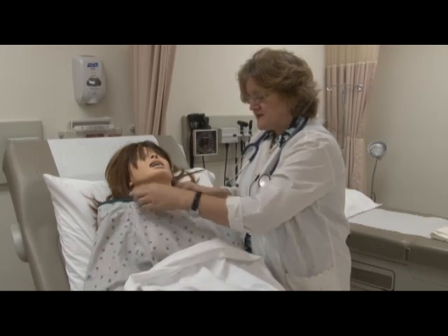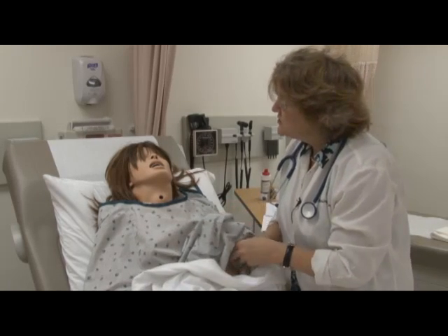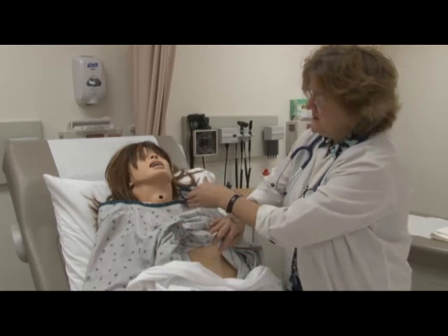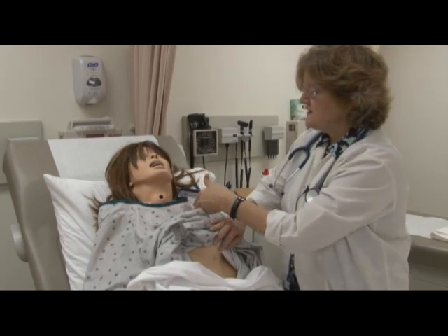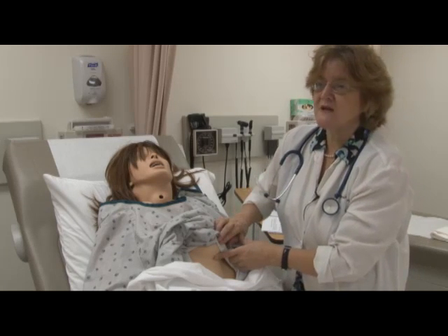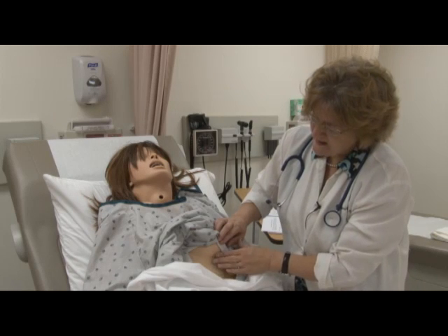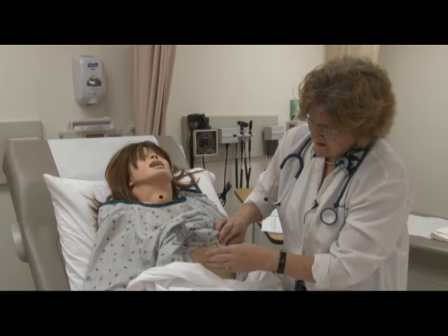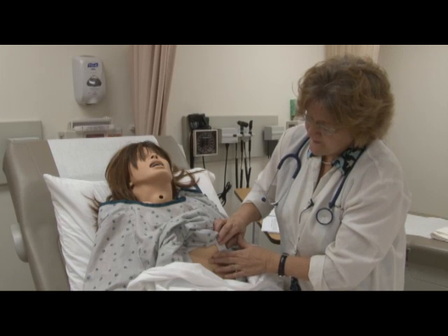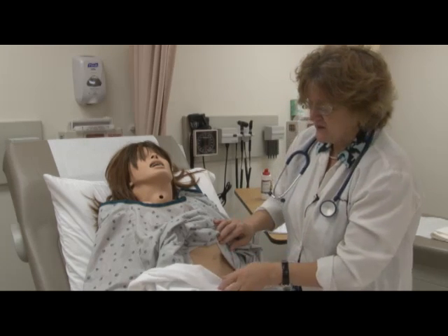Before I start the auscultation, I'm going to raise her gown up and look for any pulsations. Underneath the fifth intercostal space midclavicular line is the point of maximum impulse, sometimes known as the PMI or the apical pulse. Sometimes you can see it visibly pulsating. I don't see it visibly pulsating, but I will go ahead and try to palpate for it, and also feel for any thrills, which I don't feel at this time.